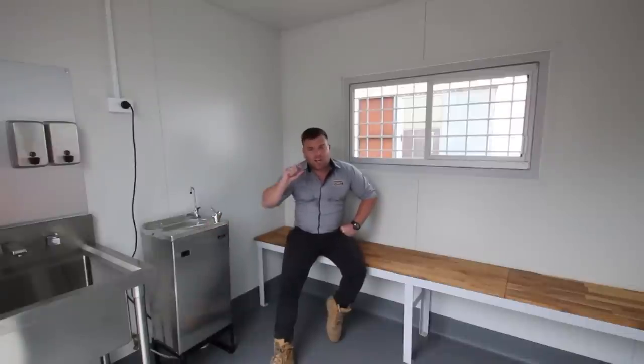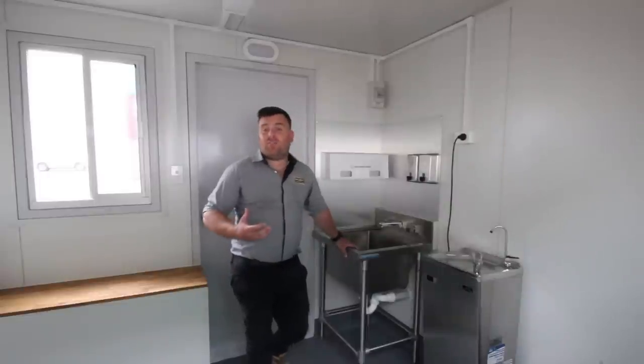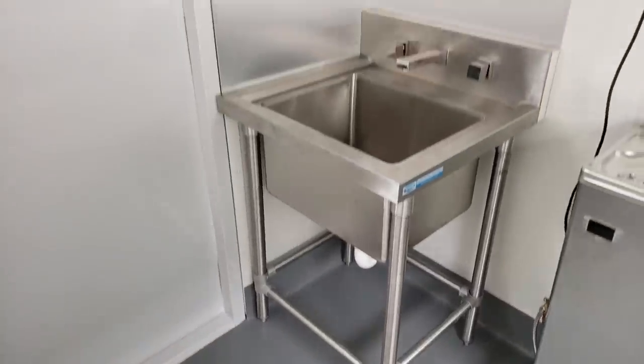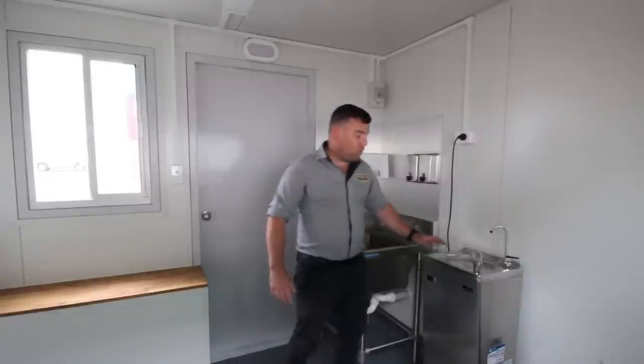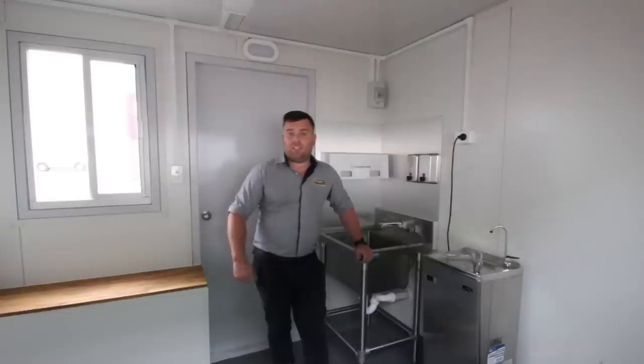This shipping container is a 10-foot unit, but we try to maximize the space as best we can. We've got a compact hand wash station so you can come in and clean up with soap dispensers and paper towel. You can also fill up your drink bottles with a cooled water station.